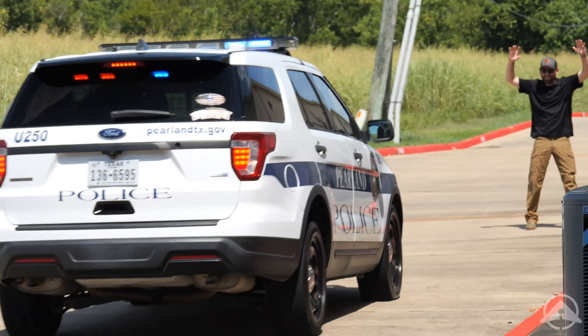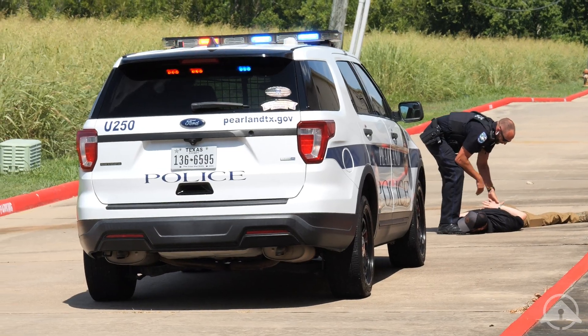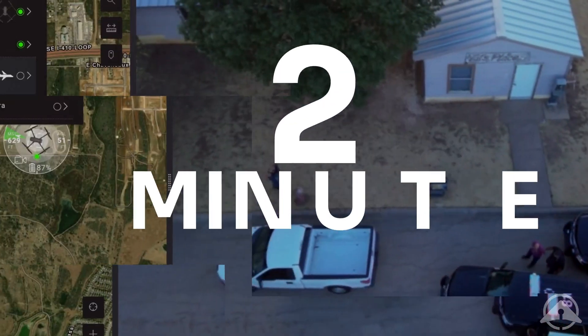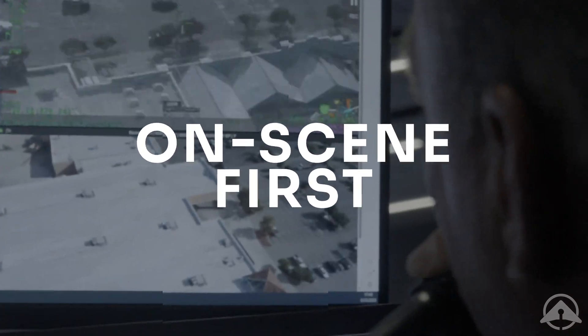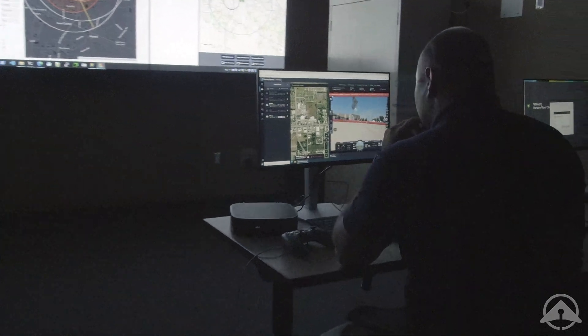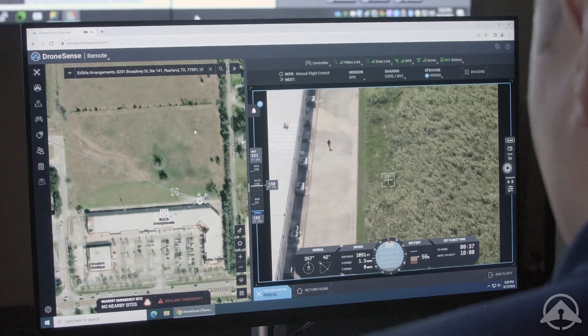Stakeholders and first responders get a critical eye in the sky, allowing them to quickly evaluate an incident and coordinate the optimal response or de-escalate as needed. Agencies with DFR programs report an average response time of two minutes and often arrive on scene first before any ground personnel. Remote operators can be in the command center or at designated staging sites.